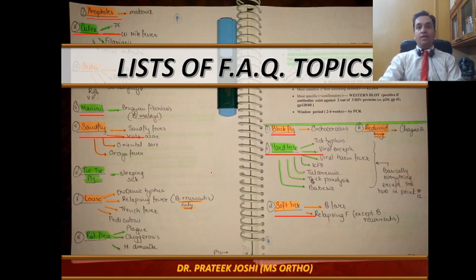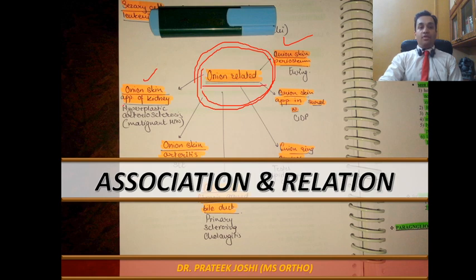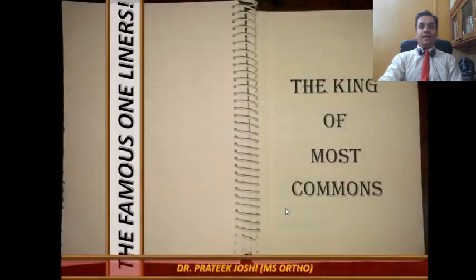Another important concept is association and relation. MBBS is full of little allegories — this looks like a tomato, this looks like an onion, this looks like a starry sky. A smart option is to put all of them together. For example, collecting everything 'onion-related': onion skin appearance of the kidney in malignant hypertension, onion skin arteritis in SLE, onion skin appearance of the bile duct in primary sclerosing cholangitis, and so forth. The advantage is you won't confuse these conditions, knowing they are divided by etiology but united by the description. And of course, one-liners — most common this, least common that — should also be collected together and memorized as factual data.